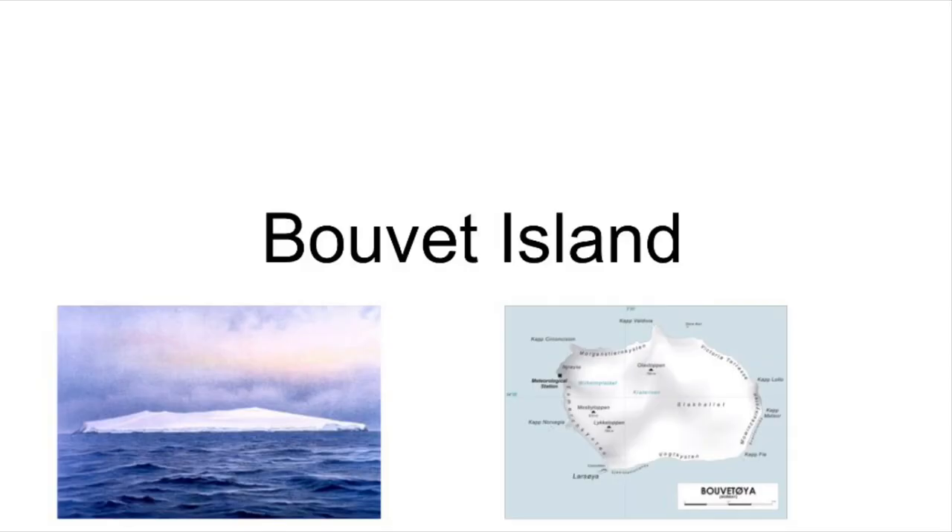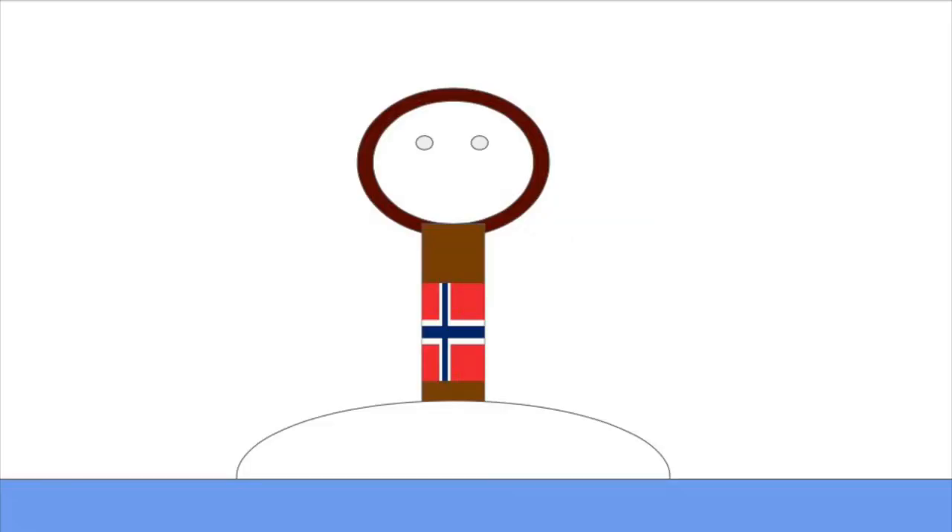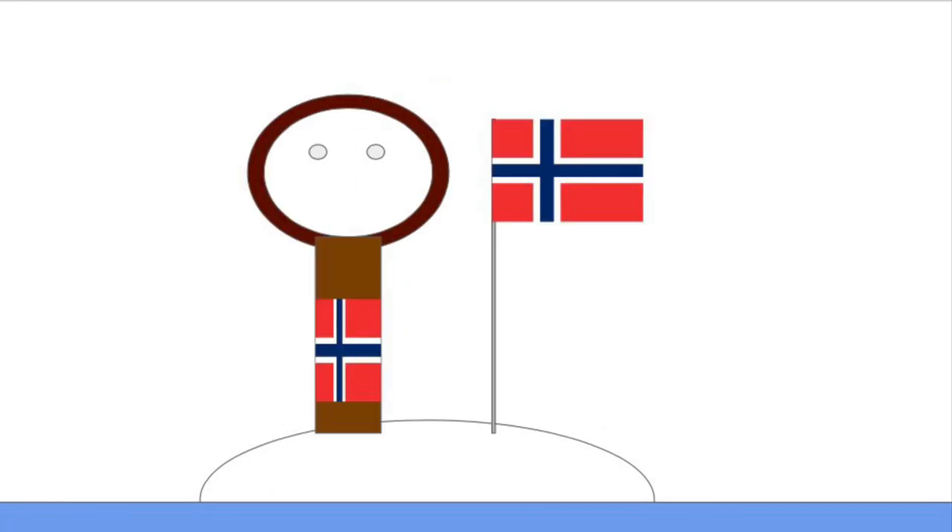The third and final Antarctic territory of Norway is called Bouvet Island. It was discovered in 1793, way before the other territories were, by a Frenchman named Jean-Baptiste Charles Bouvet de Lozier. The Norwegian annexation of the island occurred centuries later, in 1927, and was led by Harald Horntvedt and Lars Christensen — the same guy who annexed Peter the First Island. On December 1st of that year, the Norwegian flag was flown and the island was officially claimed for Norway.